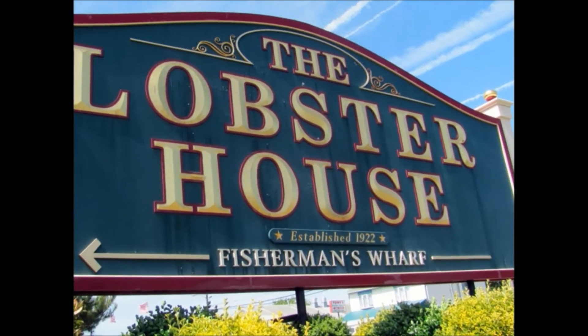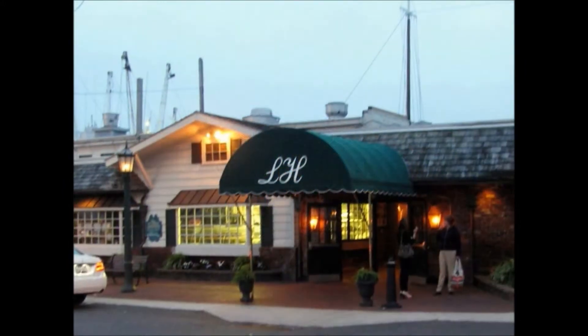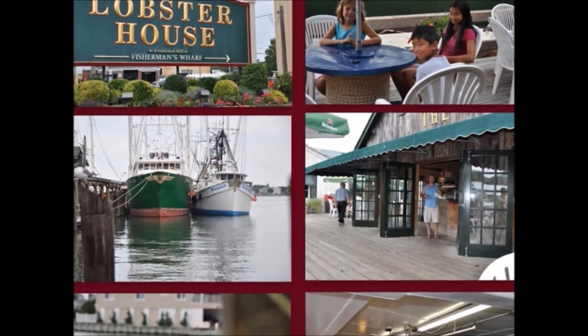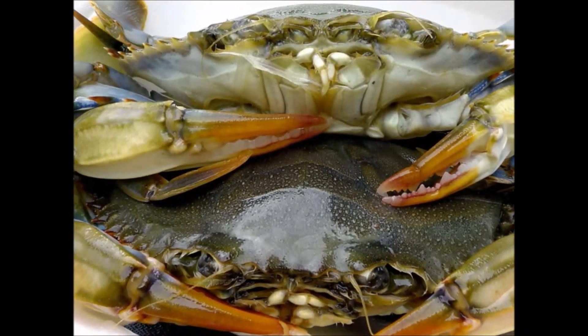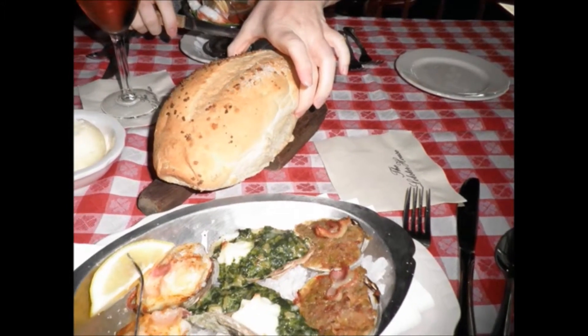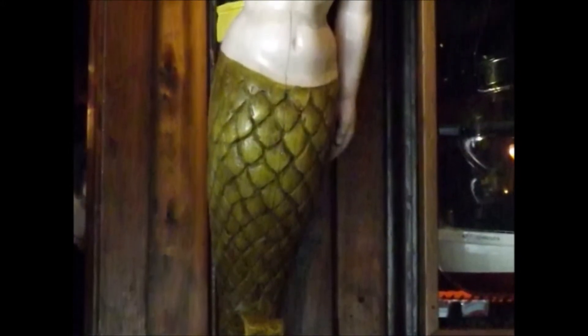Finally, we're here at the Lobster House. We went in the entrance and I finally got to eat and have that well-deserved drink. Here's some of the fantastic food they serve here. You can choose to eat outside on the water, or do like us and eat inside. We sat way down at the far end, where a lovely mermaid was waving right over my right shoulder.